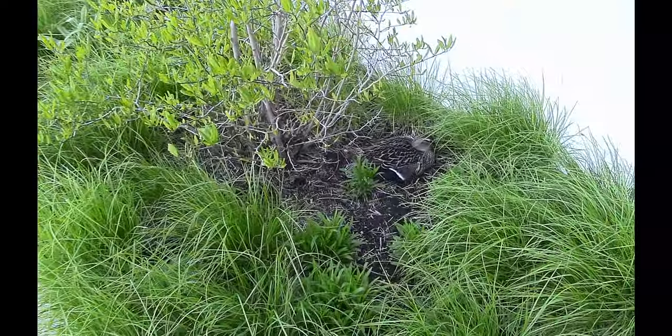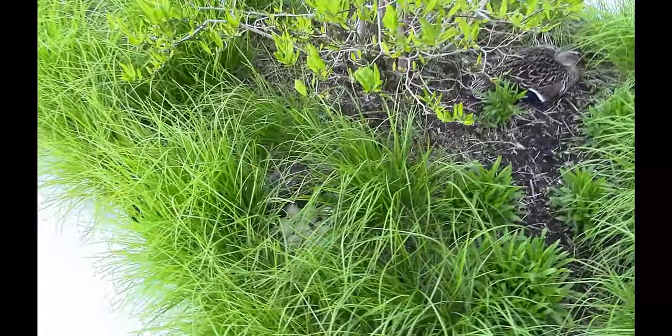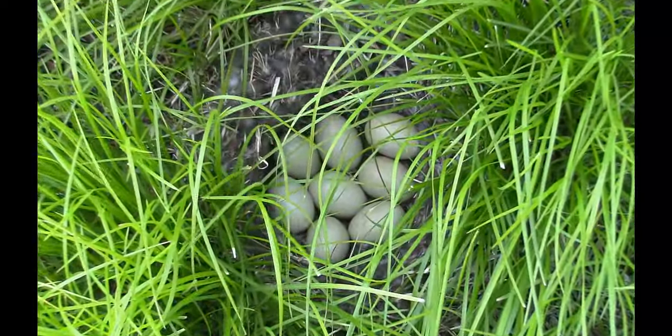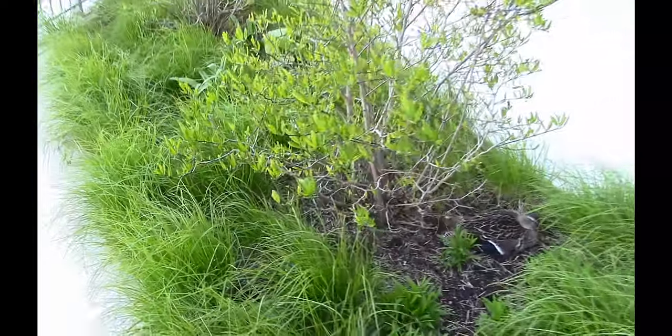A duck that moved in the grass. The duck ran away and stopped to get my attention away from her nest — a nest with eight eggs. I'm sorry, mama duck. I didn't mean to disturb you.